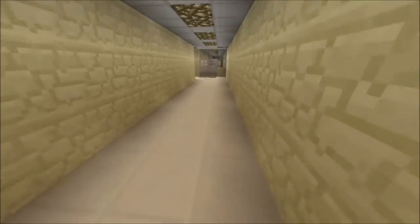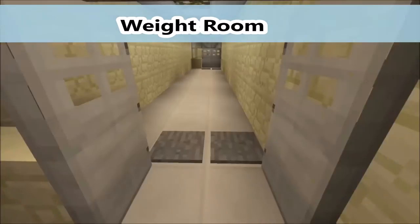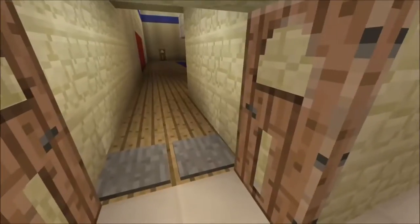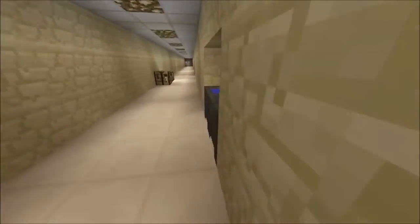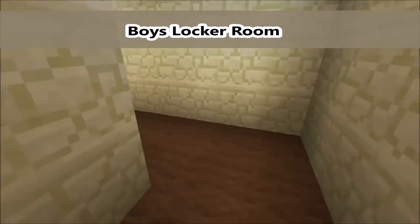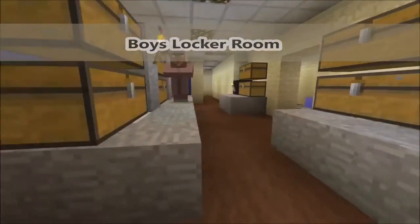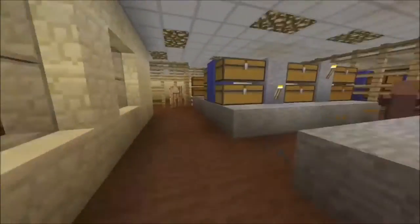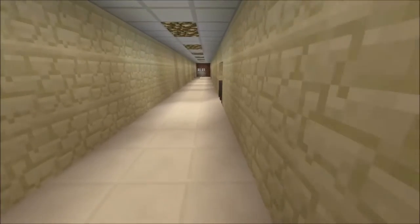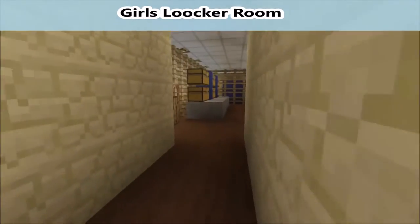If you go down here, this is the gym locker rooms, and here's the weight room. You go down here — that's the gym, and there's another door you can get in. Here's the entrance to the boys' locker room and a little look inside. Due to comments, someone said the boys' and girls' locker rooms are about the same size, so I have fixed that and made them about the same.